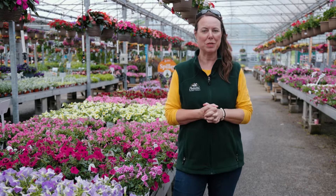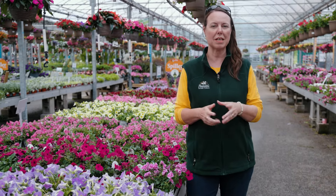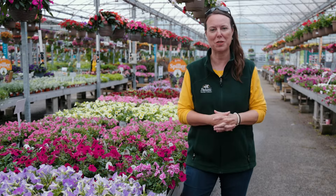Hi everybody, this is Noelle with Petiti Garden Centers and we are going to do a petunia spotlight today. With spotlights we just give you all the care information and details of these plants so you can be successful. You're probably thinking you've grown petunias before and they do fine, but there are a lot of things to know about petunias that will hopefully help you be even more successful than you already are.